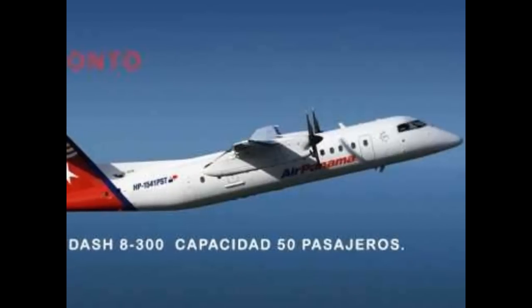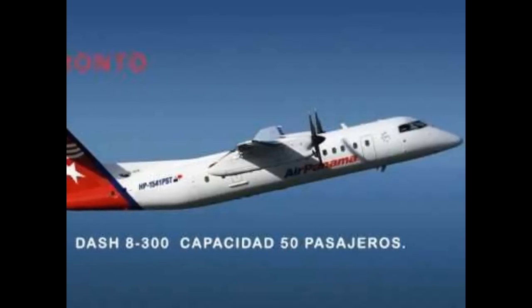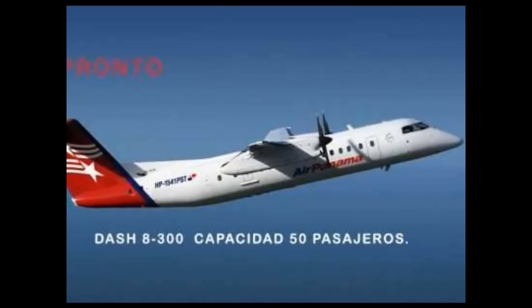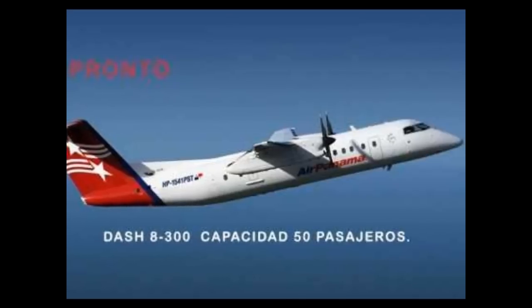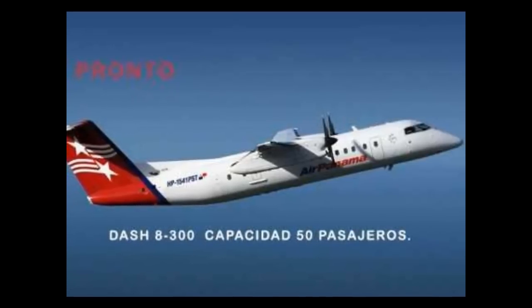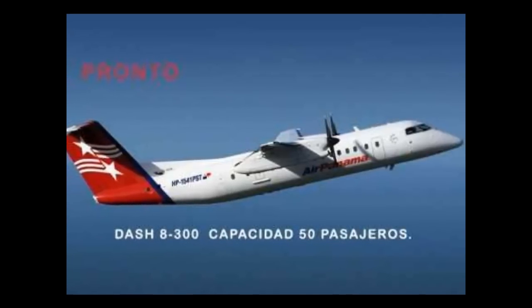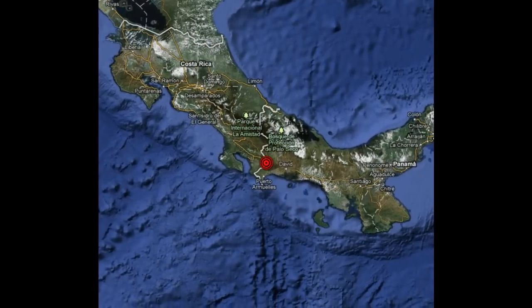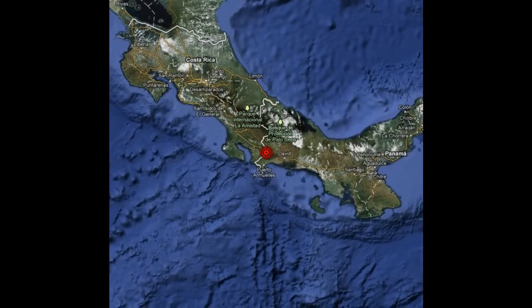The unique airline operating regionally at this airport is AirPenma, and its destinations are Boca del Toro, Albrook in Panama City, and internationally, San José, Costa Rica.